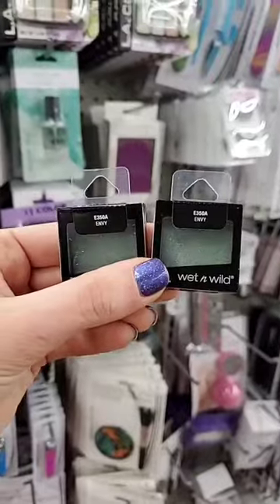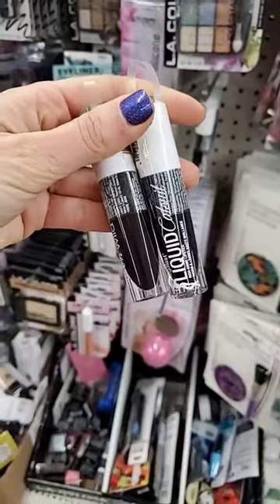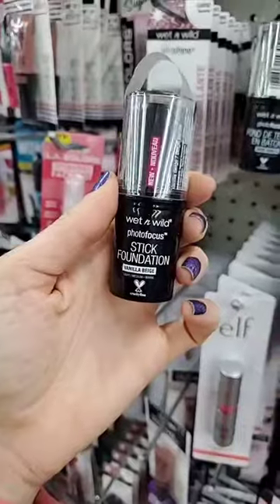I love their single shadows — this is a green shade called Envy. I've been finding tons of their Liquid Catsuit lipsticks at Dollar Tree. This is definitely not for the faint of heart!